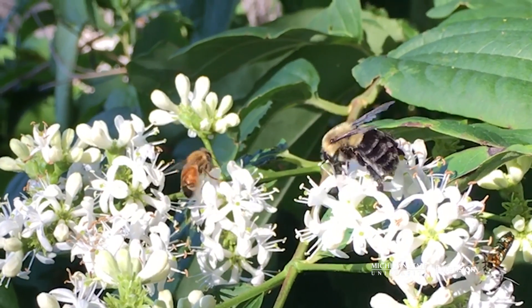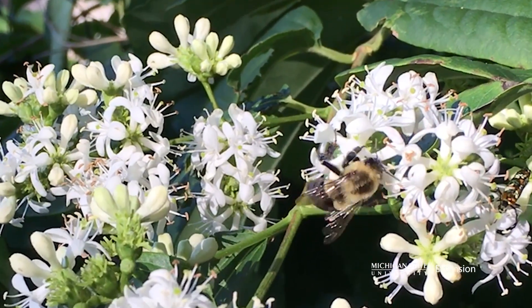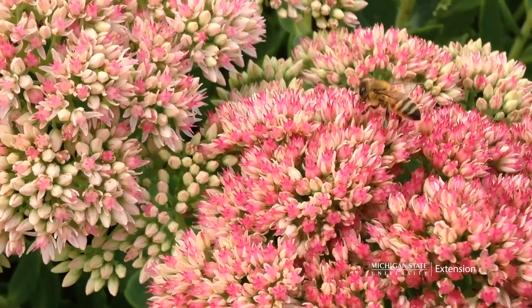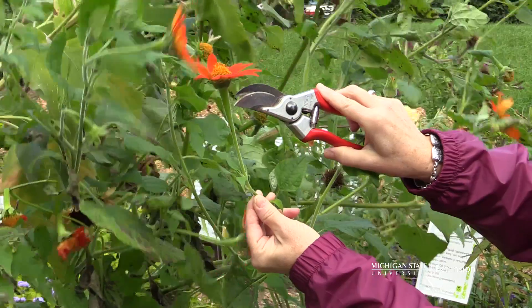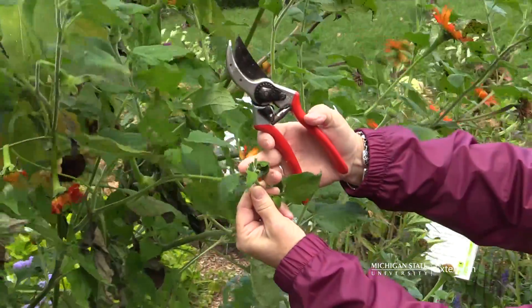Bees are dying at an alarming rate due to losses of flowers for food and habitat. When you consider how much our everyday life depends on a healthy bee population and pollinators, gardeners start to wonder what they can do to make a difference in the pollinator habitat. No matter how large or small, your efforts to conserve pollinators will make a difference.